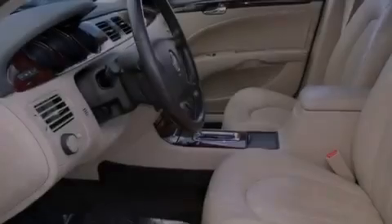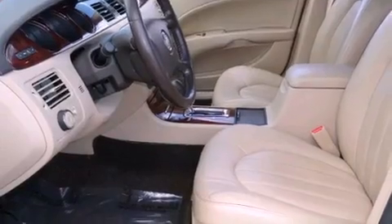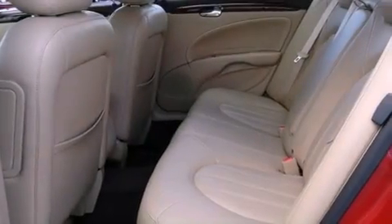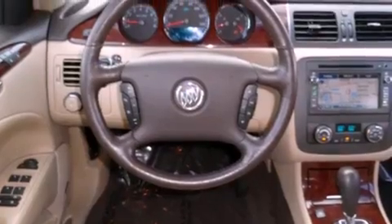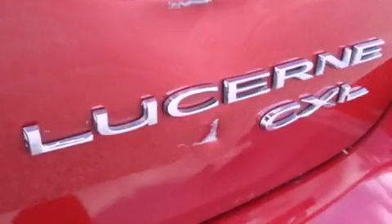Features include a low-tire pressure indicator, air conditioning with automatic climate control, heated side-view mirrors, an engine immobilizer theft deterrent system, tinted glass, a traction control system, disc brakes with an anti-lock braking system, front multi-stage airbags, a rear window defroster, and cruise control.